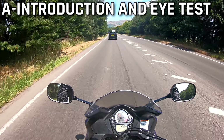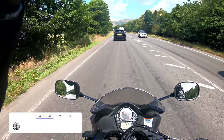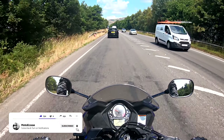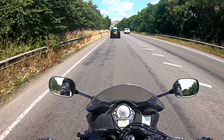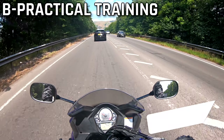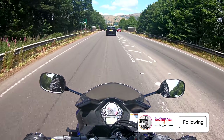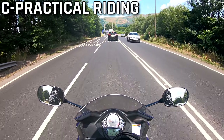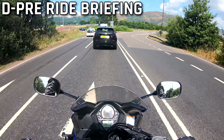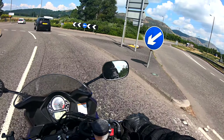So you've got element A, which is the introduction to your CBT, and also an eye test — that's where you basically go over everything that's involved. Element B is on-site practical training, where you do a bunch of stuff with the bike. Element C is your practical riding. Element D is your pre-ride briefing. And then element E is when you're out on the road. So that's your five different elements for your CBT.